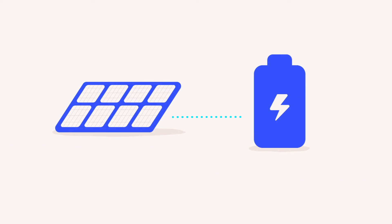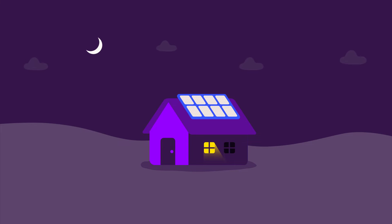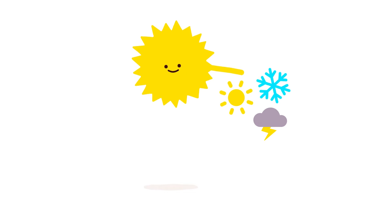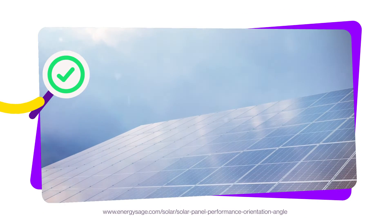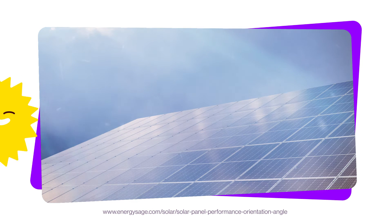If there's excess electricity, it can be fed back into the national grid if connected. You can also pair your solar panels with solar batteries to store the excess energy produced in the day to use at night. Because solar panels absorb energy from the sun's light — not the sun's heat — your panels will work in the winter and on a cloudy day.